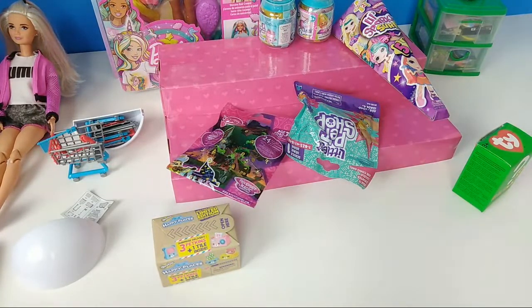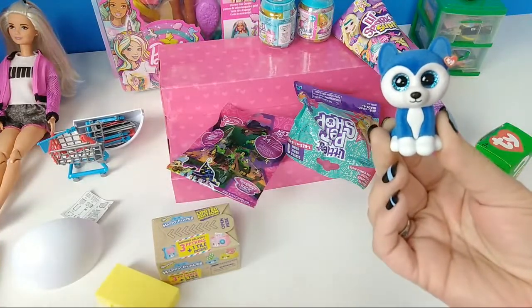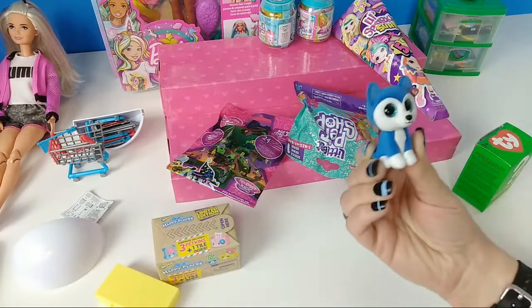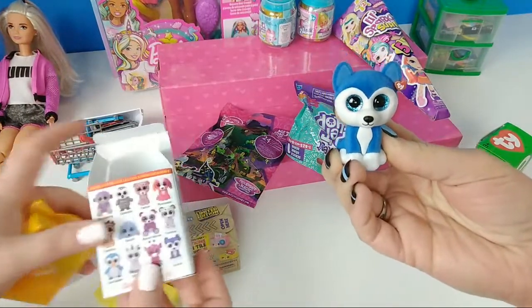I was actually watching your live stream. I didn't say anything because I was crafting during that time — I didn't want to bug you. I got a little blue wolf. That one's cute. I don't know what his name is — it should say on the back. Skylar. Is that Skylar? Yes. Those are cute. Do you know that the Dollar Tree carries these?